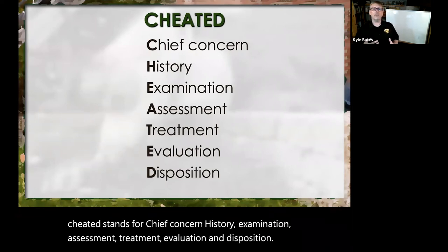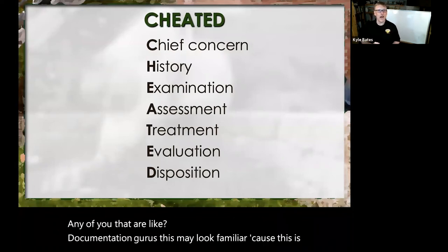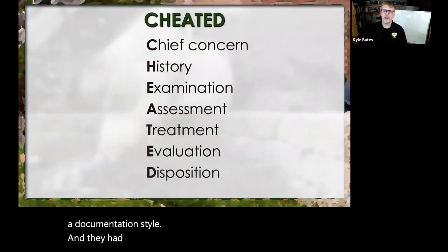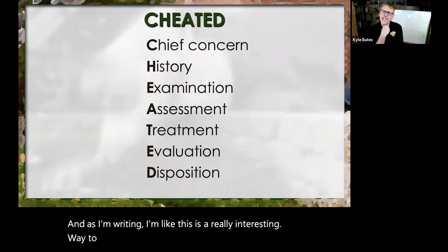Any of you that are documentation gurus, this may look familiar because this is a documentation style. They had me write the entire textbook using this, and as I'm writing, I thought this is a really interesting way to present information educationally.